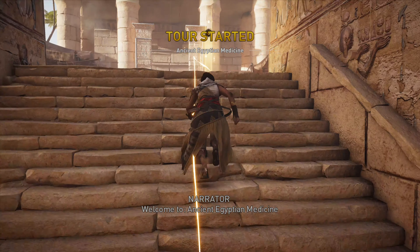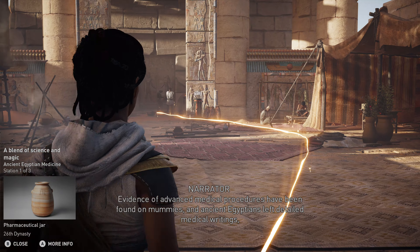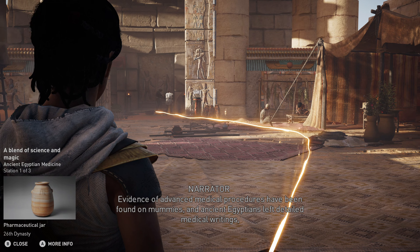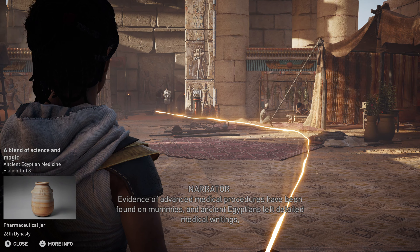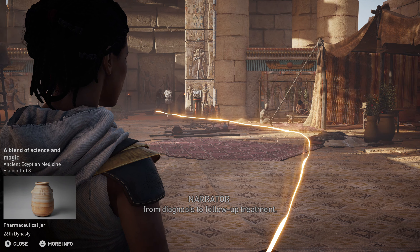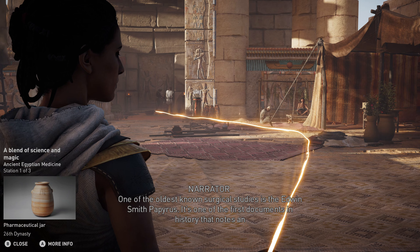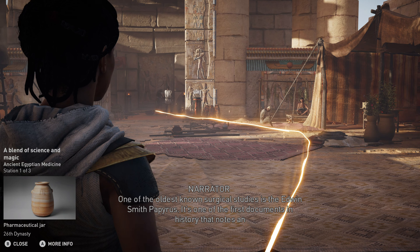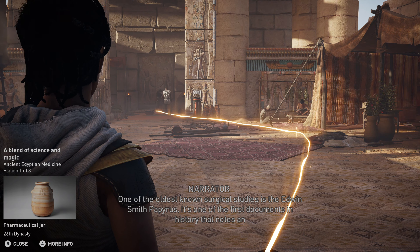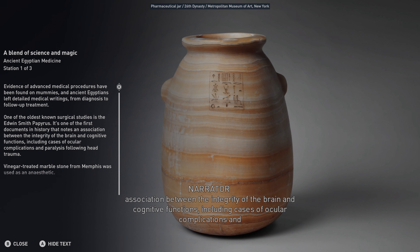Welcome to ancient Egyptian medicine. Evidence of advanced medical procedures have been found on mummies, and ancient Egyptians left detailed medical writings from diagnosis to follow-up treatment. One of the oldest known surgical studies is the Edwin Smith Papyrus — one of the first documents in history to note an association between the integrity of the brain and cognitive functions.